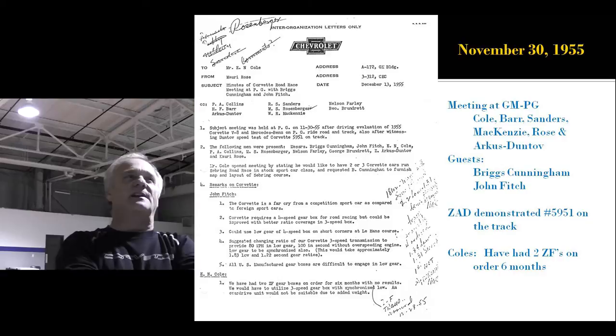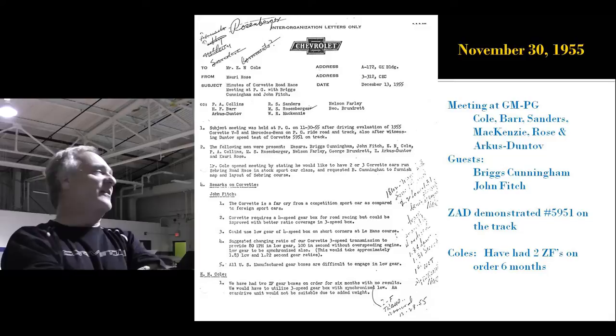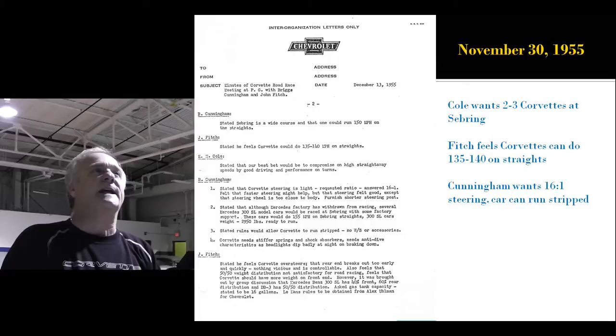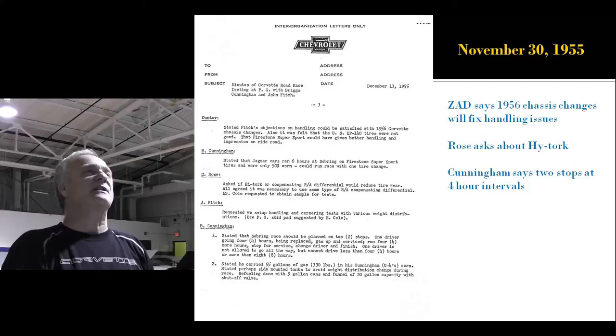Zora demonstrated the 5951 on the track — actually ran it on the track to show them how fast they would go. Cole remarks that they have two ZF four-speeds on order for over six months and they better get those ZF transmissions in. Cole wants to run two to three Corvettes at Sebring. Fitch thinks the Corvettes can do 135 to 140 on the straights. Cunningham wants the faster 16-to-1 steering and wants the car to run stripped. This is the official game plan documented on Chevrolet notes for their Sebring attempt.